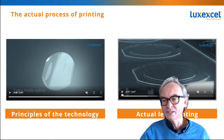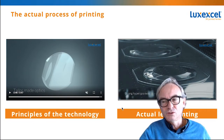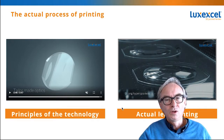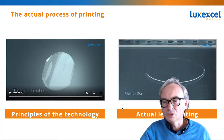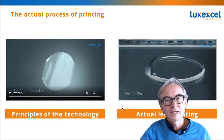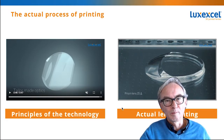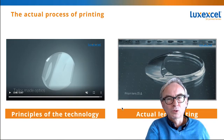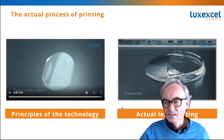Here on the right side I'm showing you how these lenses actually get printed and you can see how the lenses grow. You can see how each of the droplets builds the lens, how it's fully transparent, perfectly smooth, and how you can create any shape required. You can also imagine that during this process we can actually insert the display devices inside the lens to make sure that you combine the virtual world with the real world.